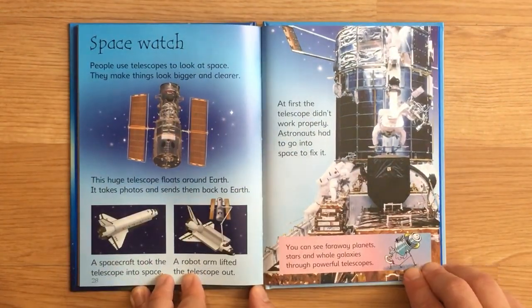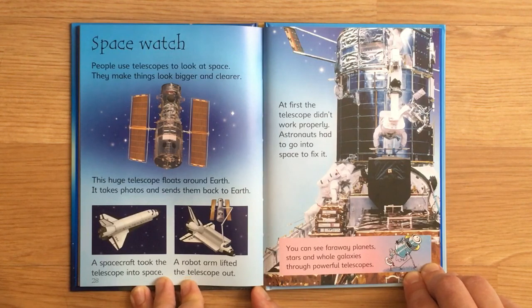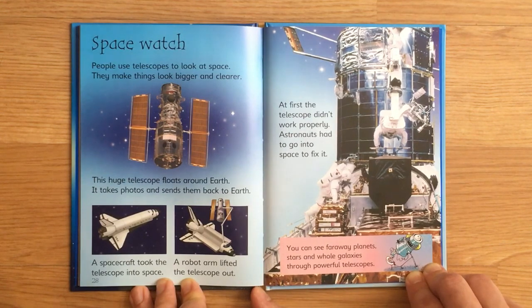Space watch. People use telescopes to look at space. They make things look bigger and clearer. This huge telescope floats around Earth. It takes photos and sends them back to Earth. A spacecraft took the telescope into space. A robot arm lifted the telescope out. At first, the telescope didn't work properly. Astronauts had to go into space to fix it. You can see faraway planets, stars, and whole galaxies through powerful telescopes.